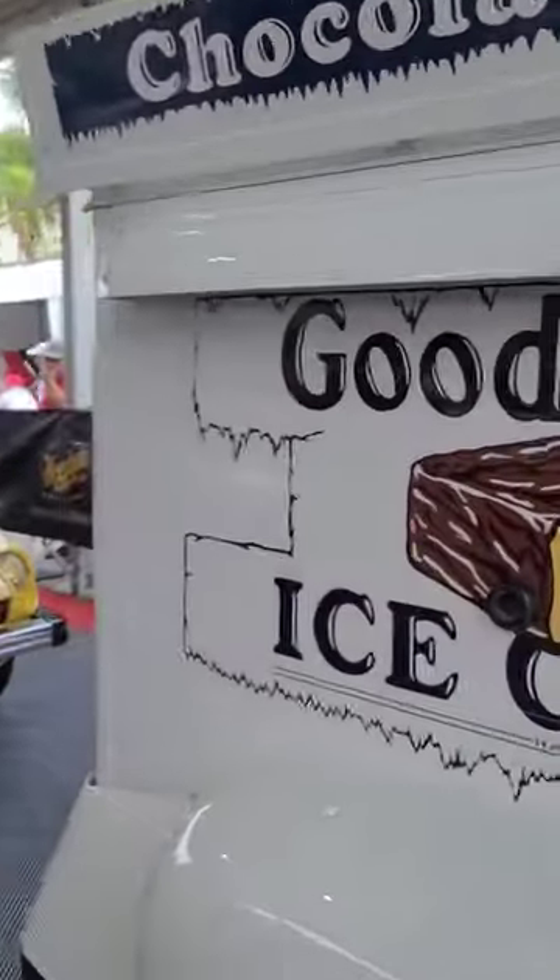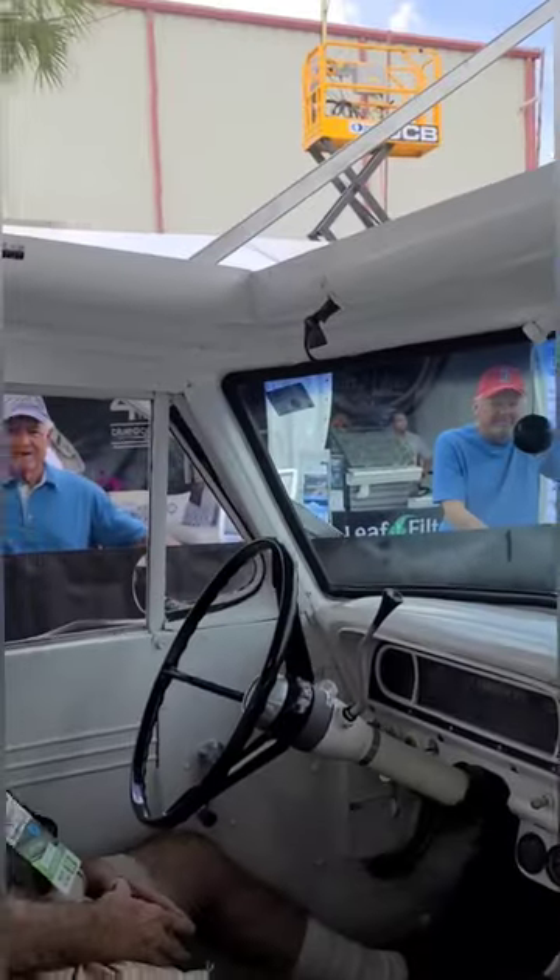That is the cooler slash freezer right here. We could reach in right here to open everything up, and then you go inside there. The original Good Humor — and the bell for me.